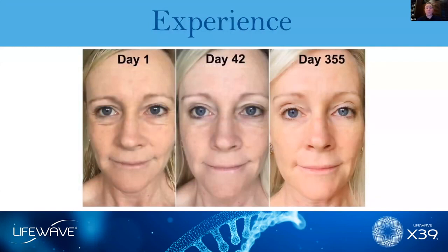Stem cells certainly have very powerful anti-aging effects, and one of the things that stem cells do really well is make collagen — the most abundant protein in the body. As we age, there is a decrease in our levels of collagen, and this leads to formation of lines and wrinkles. Here is a woman named Mandy in Australia — you can see a very dramatic result after six weeks, and she was thrilled. She continued to use X39, and you can see dramatic change after one year.